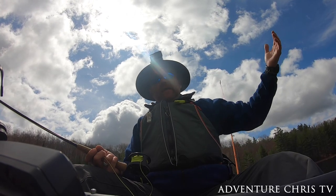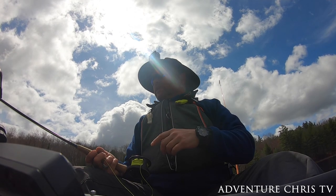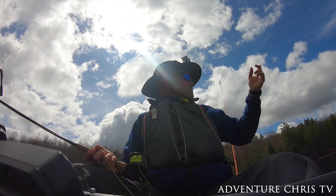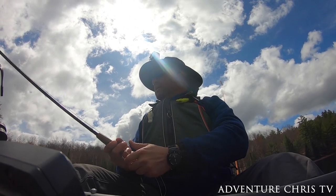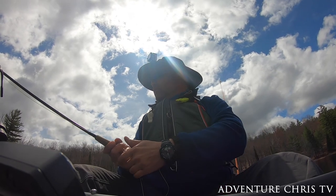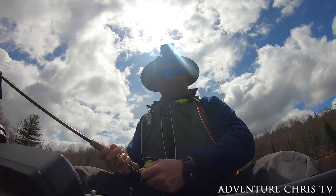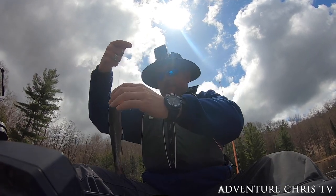Seems to be a bit of a honey hole right over here. Where I'm at right now is the back end, across from the camp — around where we were before. Chad got a few here earlier today. He's looped around and gone over to the rock cliff, and I'm heading up the other way. I've had a few bites and just pulled one in, so I'm gonna stick around here for a little bit.